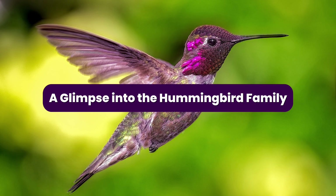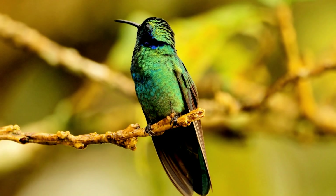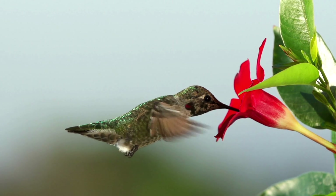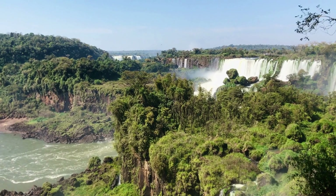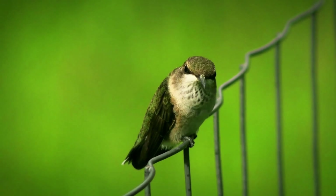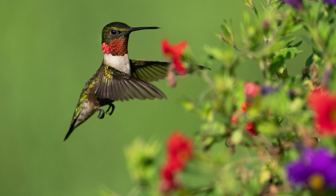A Glimpse Into the Hummingbird Family. To truly appreciate the extraordinary nature of hummingbirds, let us begin by diving into their family tree. Hummingbirds belong to the family Trochilidae, which consists of more than 300 species, all native to the Americas. They are found as far north as Alaska and as far south as Tierra del Fuego in South America. These dazzling little birds can be grouped into two subfamilies: Phaethornithinae, the hermit hummingbirds, and Trochilinae, the typical hummingbirds.